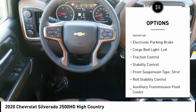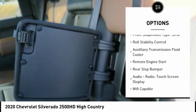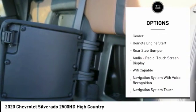Power Windows with Safety Reverse, Electronic Parking Brake, Cargo Bed Light, LED, Traction Control, Stability Control.